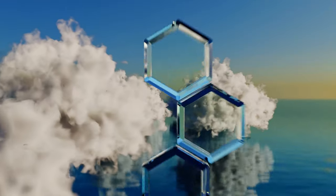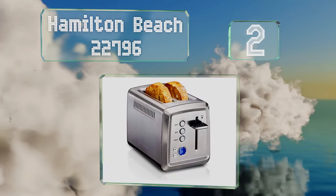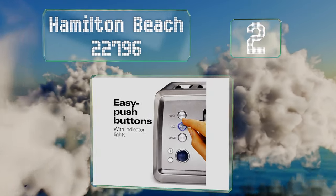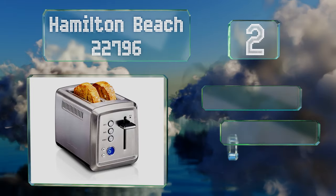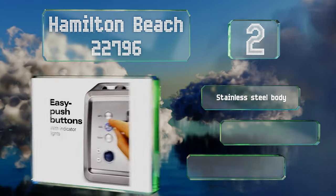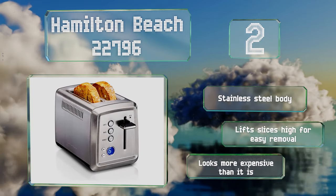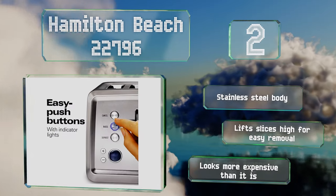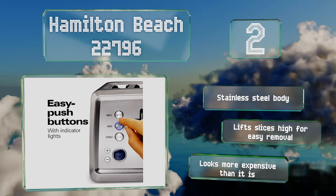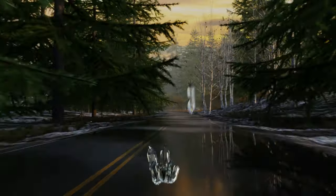At number two, the modern design of the Hamilton Beach 22796 includes an electronic display that shows the selected setting and a crumb tray that slides out for convenient cleaning. It also has a safety feature that shuts it off automatically at the end of the cycle, even if it jams. It's equipped with a stainless steel body and lifts slices high for easy removal — it looks more expensive than it is.